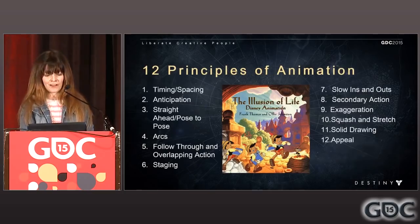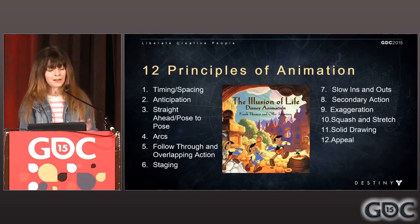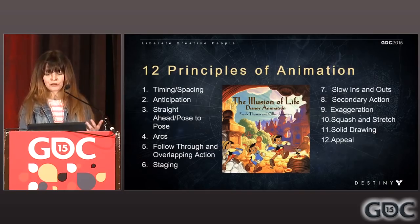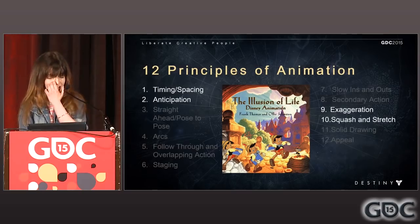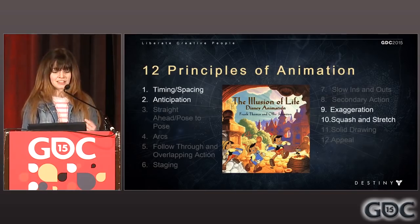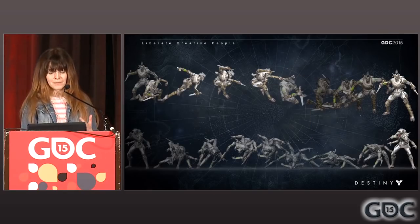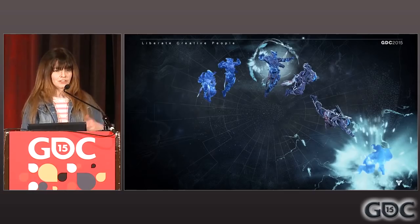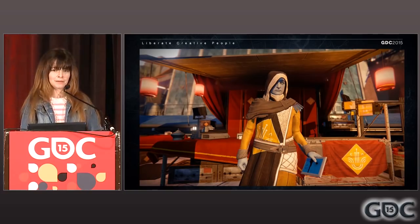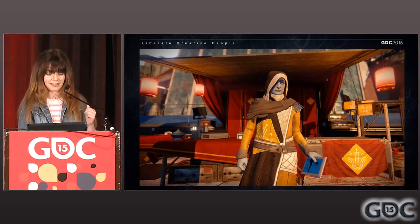There are 12 principles of animation, written by Frank Thomas and Ollie Johnson, that have proven themselves in capturing great performance. But in the world of video games, technical restraints and design limitations cause us to solve and find the best practices for getting these things into game — things like timing and spacing, anticipation, exaggeration, squash and stretch. But mainly, I think animators want to bring characters to life so the player can kill them or wish they could kill them.